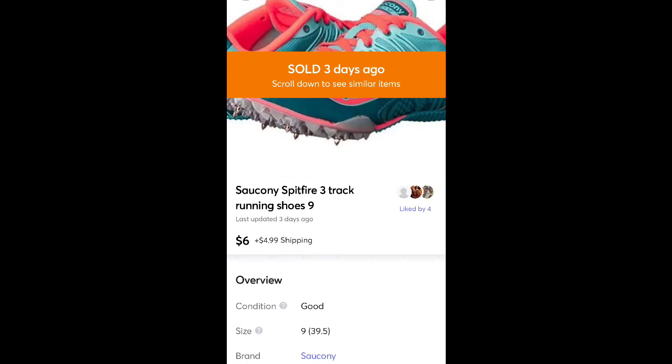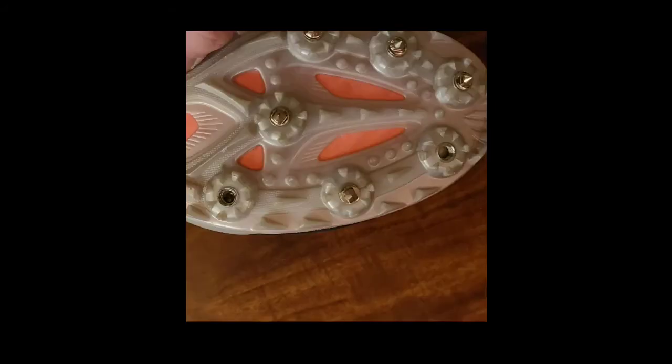This is a pair of shoes I found at Salvation Army for $1.99. I was going to sell them a lot higher — they're Ciccone Spitfire — but some of the spikes were missing, so I had to knock the price down to $6 plus shipping.